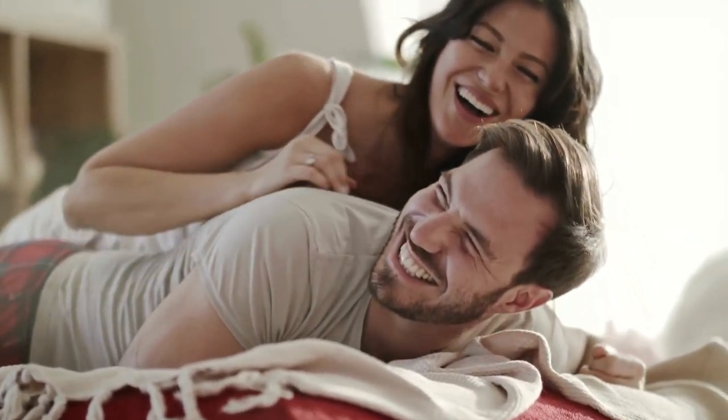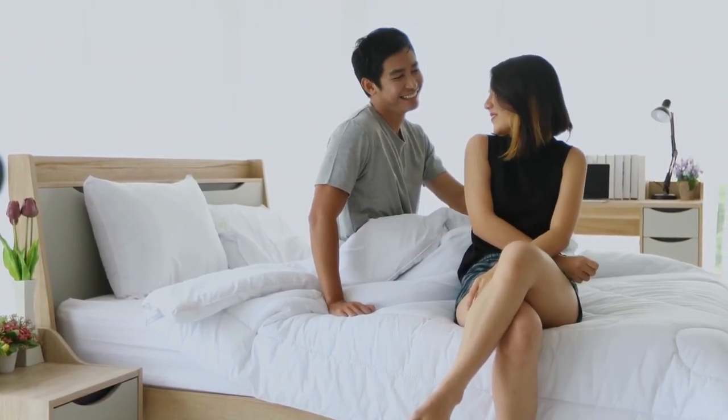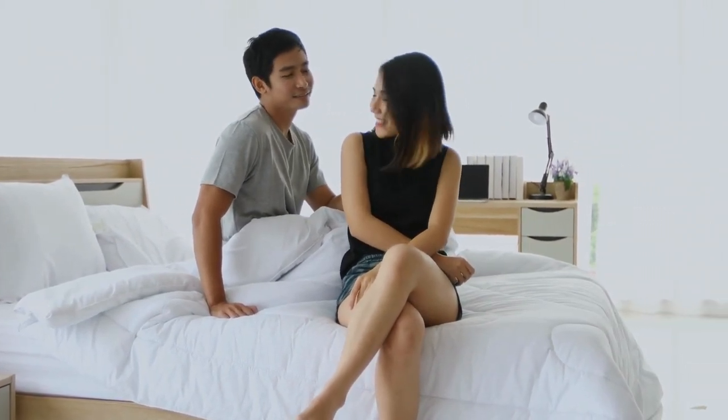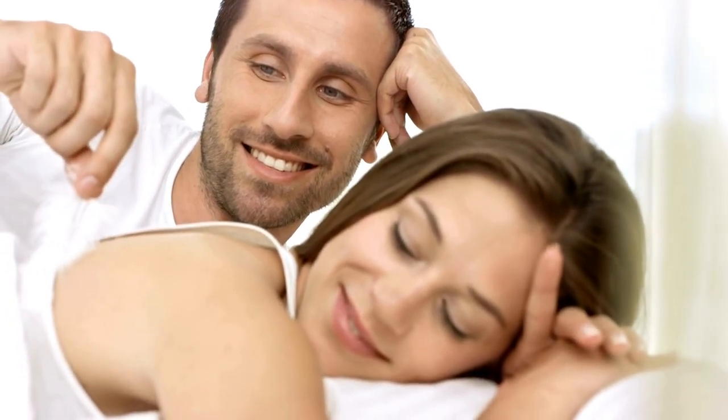I've been incorporating Red Boost into my pre-workout routine for the past few weeks. Now, everyone's body is different, so individual experiences may vary. But let's explore how Red Boost aims to elevate your workout game.